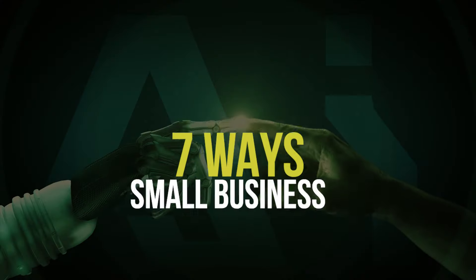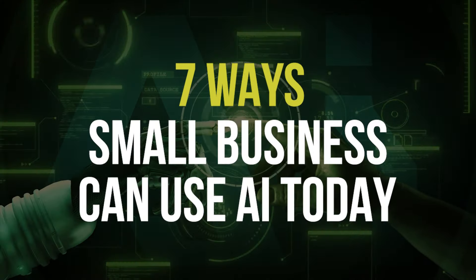Hey, everybody. Welcome back. How can small business use AI? Today, I'm going to tell you about seven ways that small business can use AI today. Small businesses face real immense challenges today, everything from stiff competition to limited resources. But artificial intelligence is bringing new ways and new opportunities to level the playing field through smarter branding, marketing, and overall strategy.